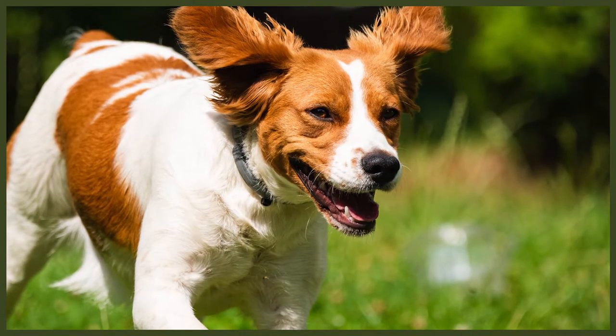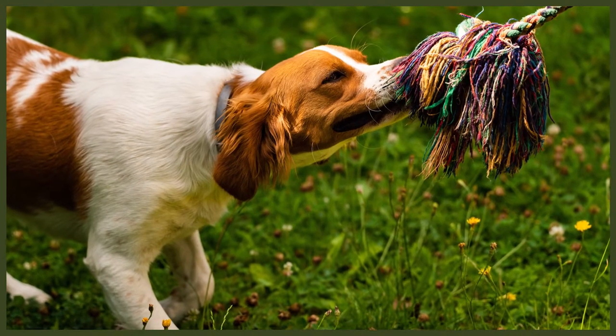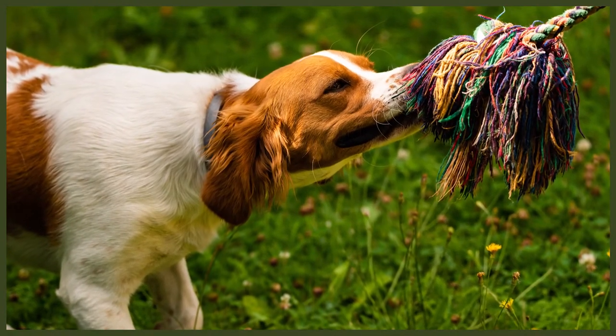Now let's look at how much exercise they need. You'll find that your Brittany will be happy to join you on long walks, bike rides, hikes and even swims. They need at least an hour of exercise a day. If you're looking for a breed to join you on awesome new adventures, they would love activities like bikejoring or skijoring — this is when your Brittany pulls you along whilst you're on a bike or skis. Another cool sport is canicross, which is running with your Brittany clipped to you.